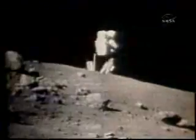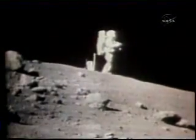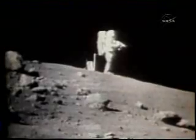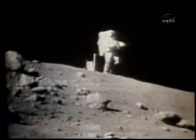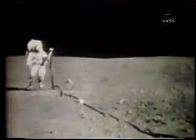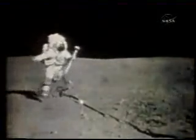They would make two stops to collect samples and conduct experiments. Young used a portable instrument to measure the local magnetic field. He would later record the most intense magnetic field ever found on the moon — far higher than scientists ever suspected.